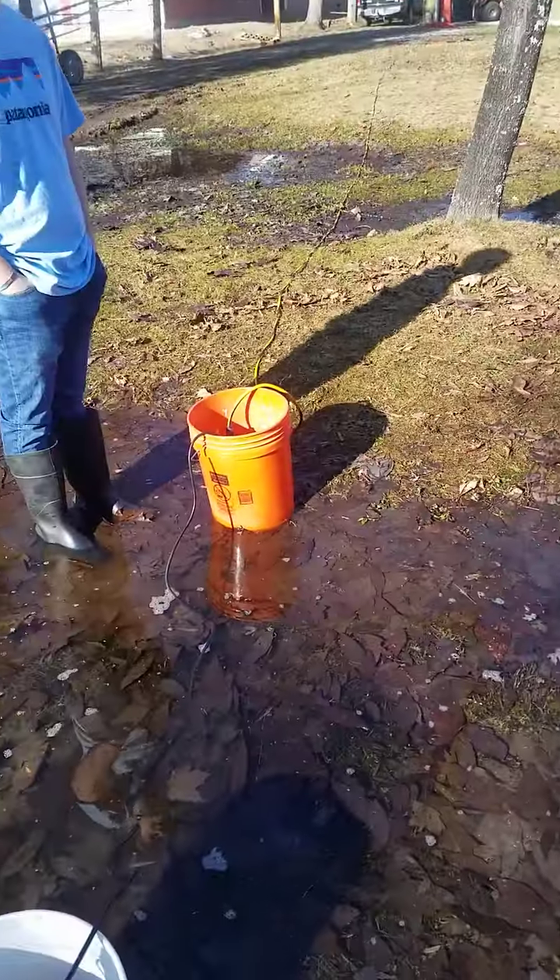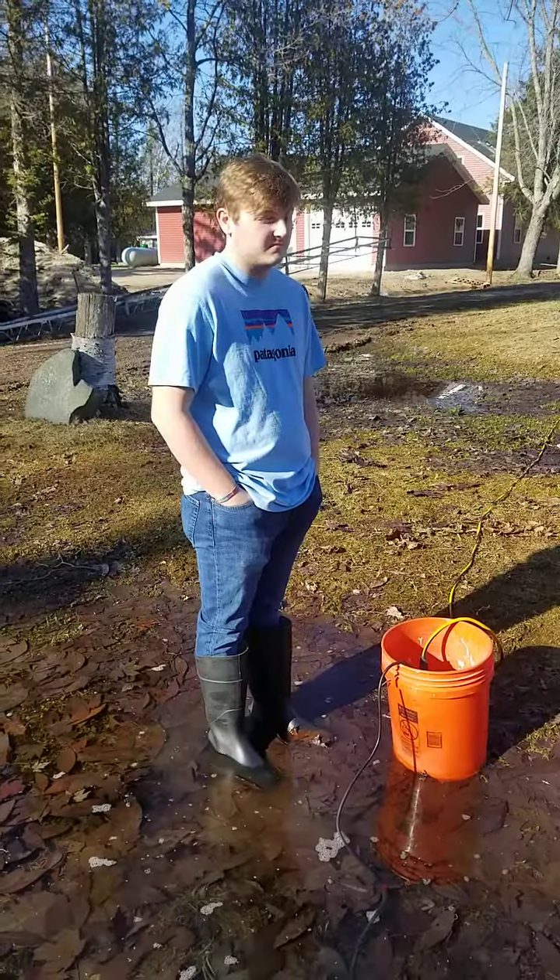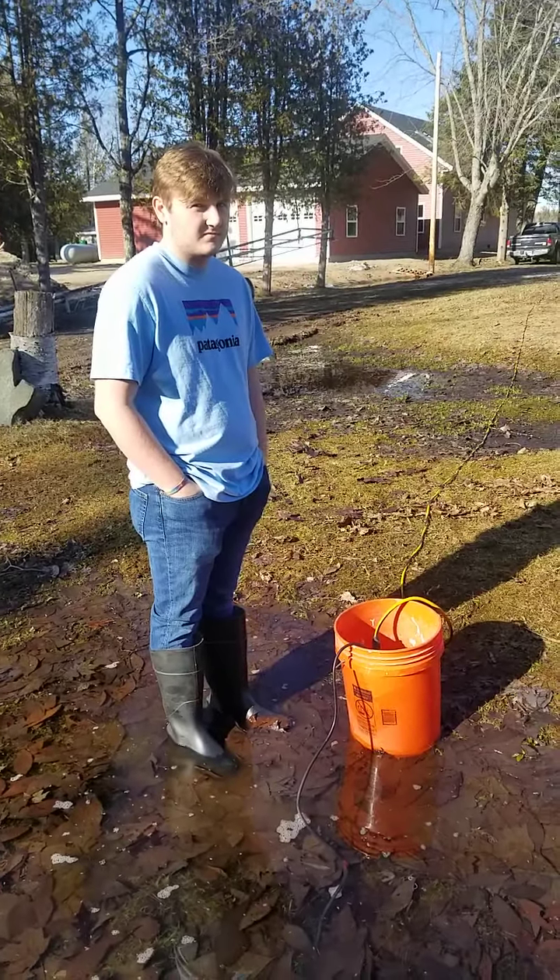I saw pictures from the north end of the lake — it's starting to recede. It's like a couple hundred yards from shore at the north end.